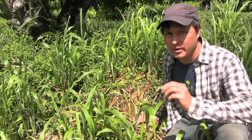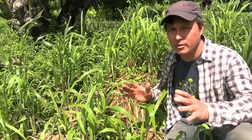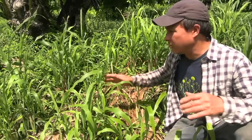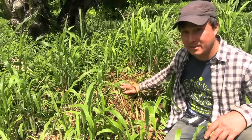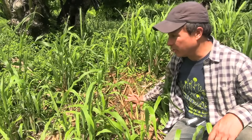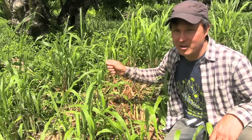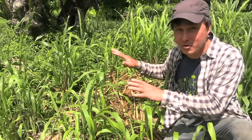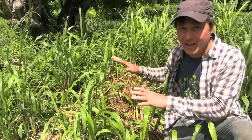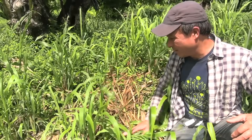The next cover crop is sorghum Sudan grass. It's very important to get the right kind — this is a type of grass, so it does not fix nitrogen like legume plants, but it does create a lot of organic matter. You can see this has already been cut down and it is actually suppressing the weeds. However, they found that some of this sorghum Sudan grass has been seeding, which is not good. Grasses are common weeds on many farms, so if you want to use this crop, make sure you get a sterile variety so it won't go to seed and spread all over your farm.